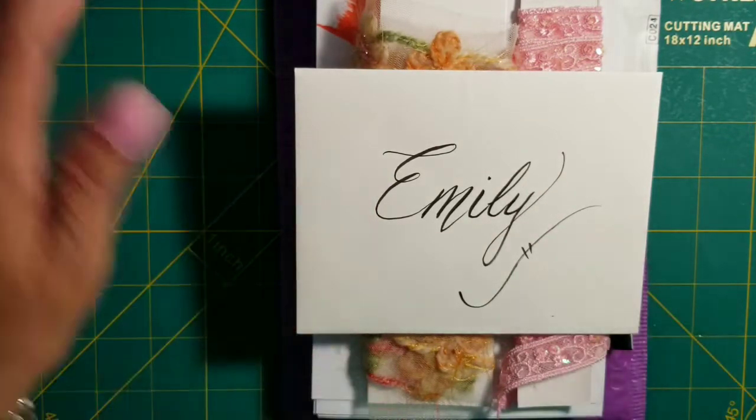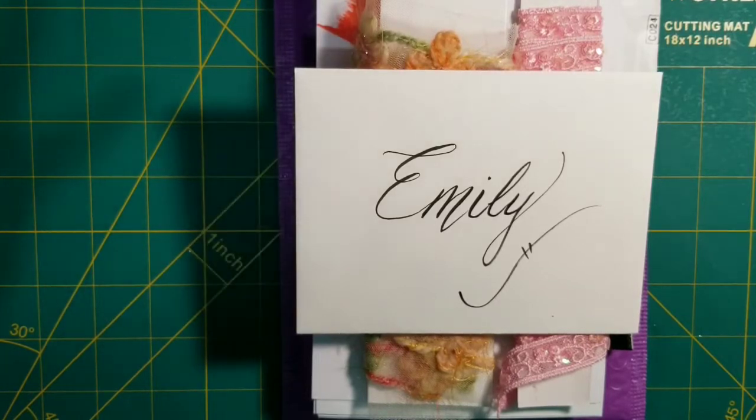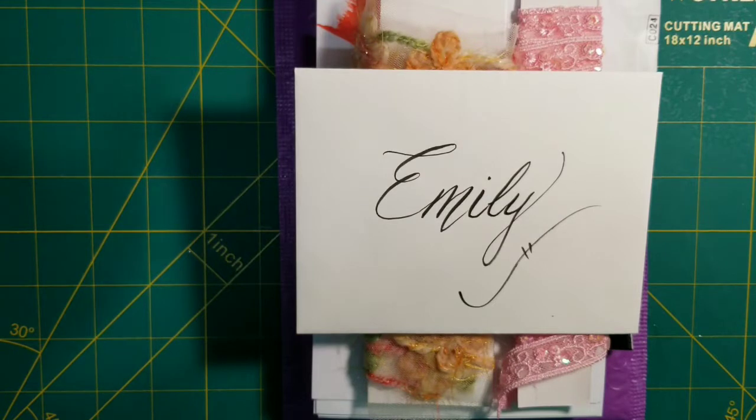I was actually the one who was supposed to send her some napkins. I sent them to a PO box address, which I should have checked with her first. They sent it back to me, and then I sent it right back to her with the same PO box number — I didn't change the address to her home address — and then it got sent back to me again.